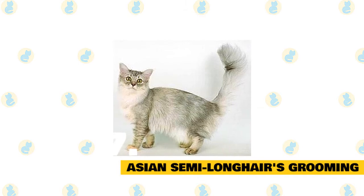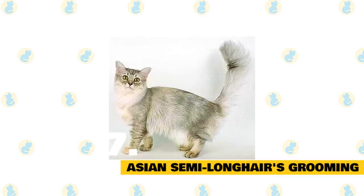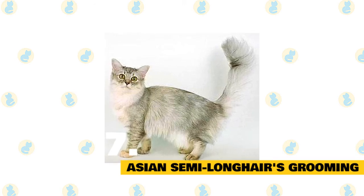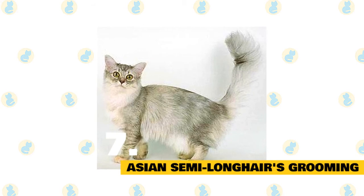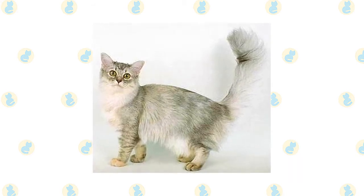When it comes to bathing, unless your Asian semi-longhair gets super dirty, it is not recommended, as it is not good for their skin. You will also want to take good care of their claws to keep them in prime health. Using a wet cloth to wipe their eyes once a week is recommended. You will also want to use cotton balls soaked in warm water and cider vinegar to wipe out their ears about once per week.